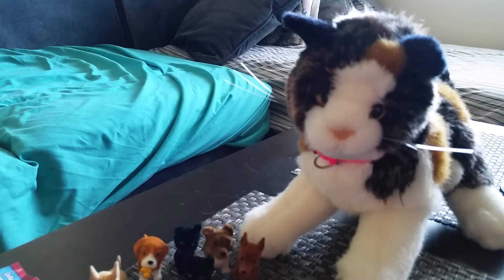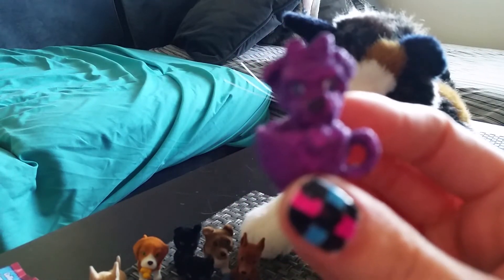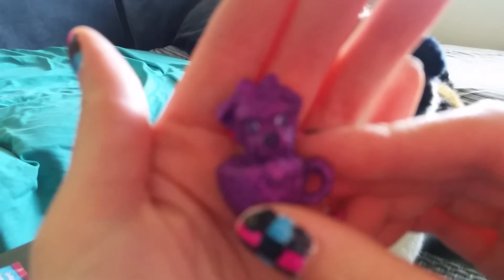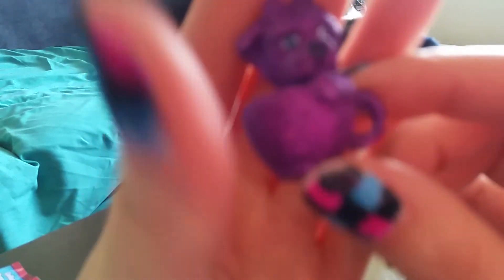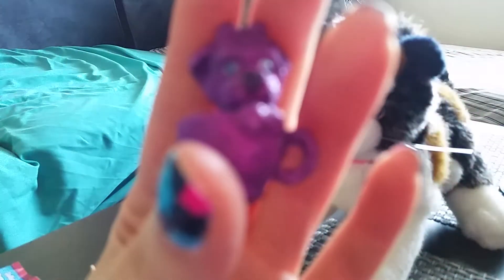And last but not least, I got the ultra rare one. There's gotta be at least one in every box, and the box I picked from was pretty full already. But this one is Pixie the Yorkie Poo.